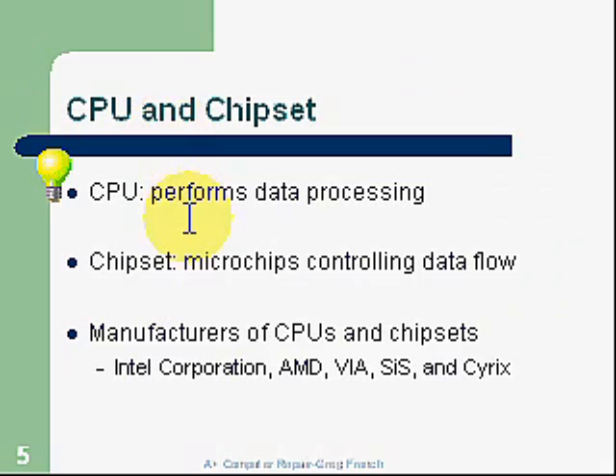CPU and chipset. The CPU performs the data processing. The chipset consists of microchips — integrated circuits that control the data flow. Manufacturers of CPUs and chipsets: Intel, by far, is the leader, with about 80% of all CPUs built. AMD, as its major competitor, has probably about 15%.